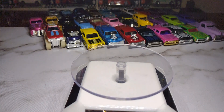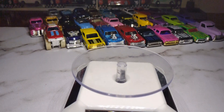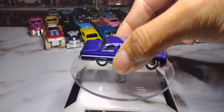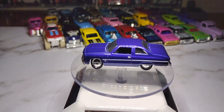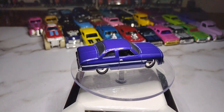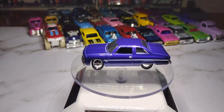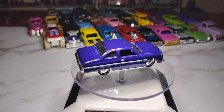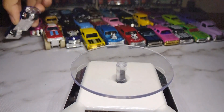The next one is a '75 Chevy Caprice. I did a wheel swap on this one — wasn't a fan of the original wheels, but these new ones made it look like a low rider. Nice Moon Eye-style rims. It's a dark blue-purple color that looks pretty nice, though the camera doesn't do it justice.